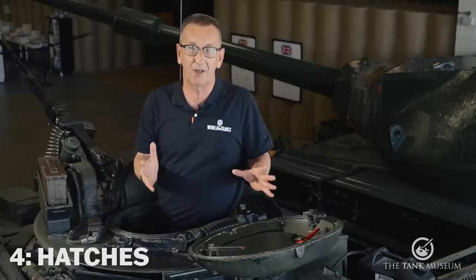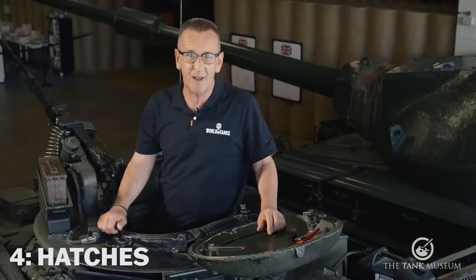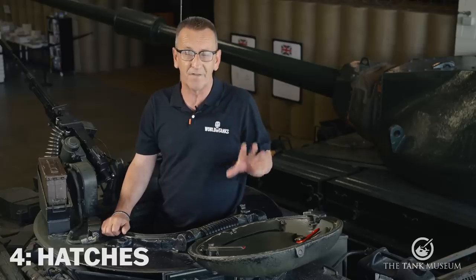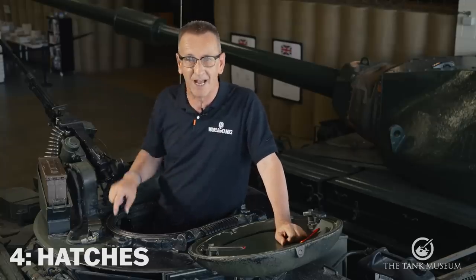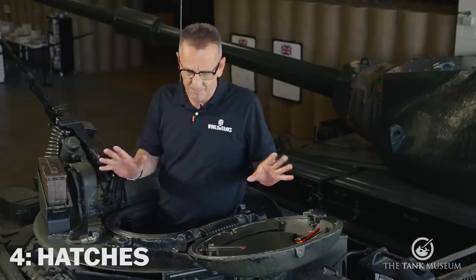In NBC — nuclear, biological and chemical — environments we'd have to close down pretty rapidly, and the seal would have to be really good. The seals just didn't work on Chieftain; we were forever changing them, they were forever falling off. We've got the commander's hatch, the loader's hatch, and the driver's hatch. When I was a driver the driver's hatch was absolutely impossible to close from the inside — I'd literally have to be a contortionist, upside down in my seat, legs against the roof pulling with all my might, and even then we'd probably need another crew member to jump down and stand on top of the hatch so I could close it.